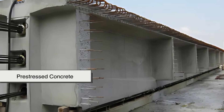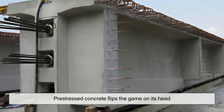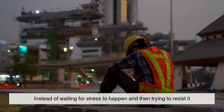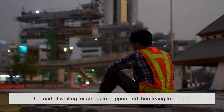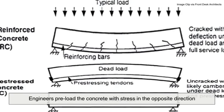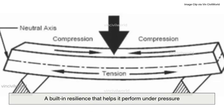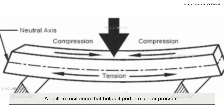Enter pre-stressed concrete. Pre-stressed concrete flips the game on its head. Instead of waiting for stress to happen and then trying to resist it, engineers preload the concrete with stress in the opposite direction. Think of it like giving the concrete a head start — a built-in resilience that helps it perform under pressure.